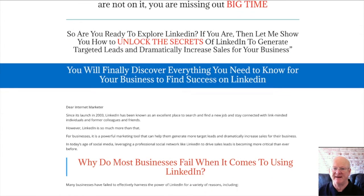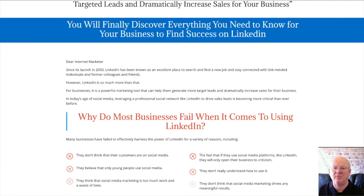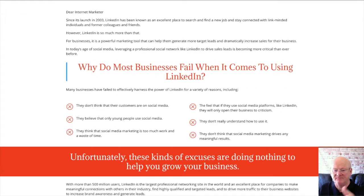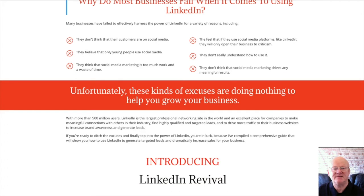Before I explain all, I want to mention I've also added my massive cash-making affiliate super bonuses that are waiting for you in the download area when you pick up your copy of LinkedIn Revival through my bonus page today, which you should check out by clicking on the link right below the video.